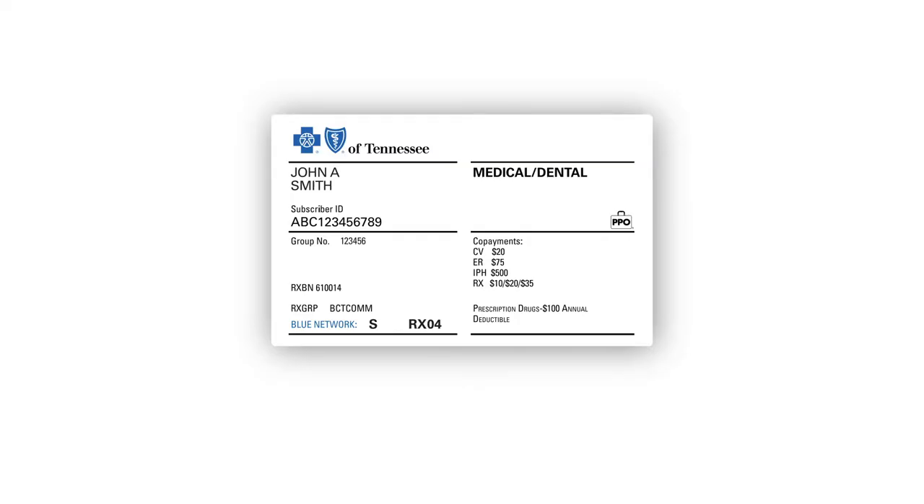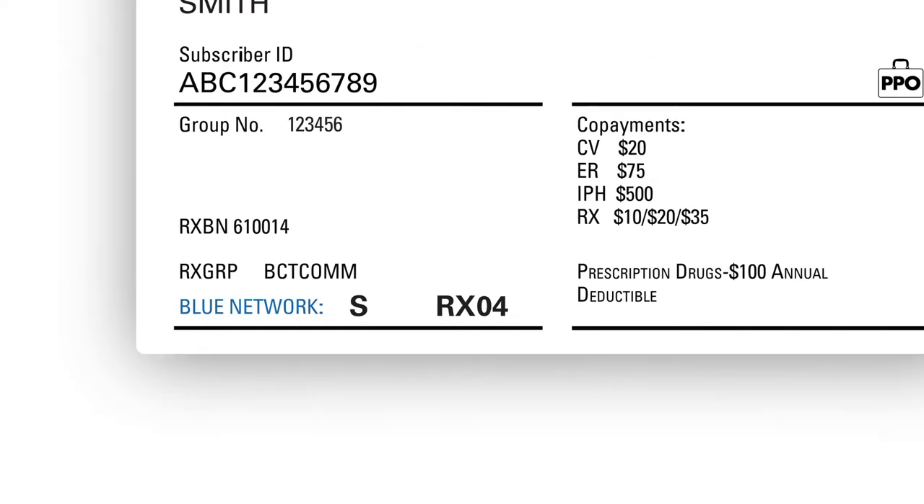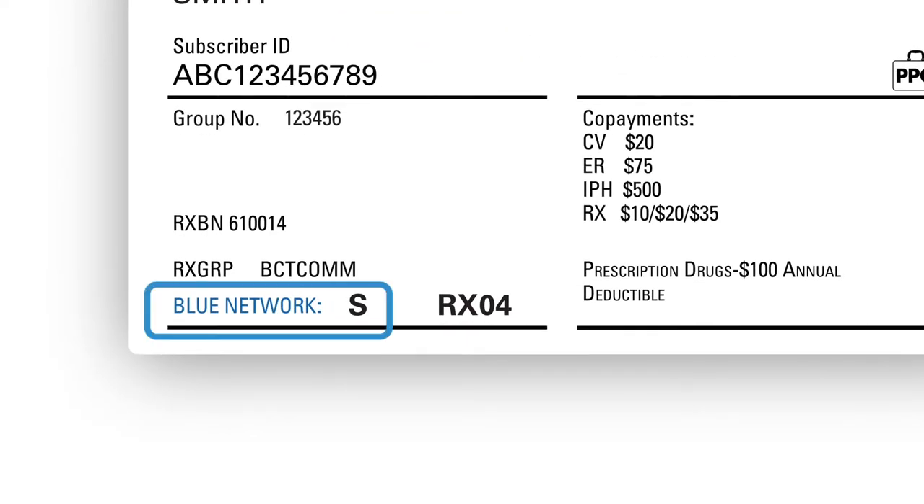First, make sure you get a copy of your member ID card. Your member ID card has your group number and subscriber ID, and it also shows you the provider network your plan is in. You'll need that information to start getting the benefits of your insurance. We'll send your card in the mail, so keep an eye on your mailbox.